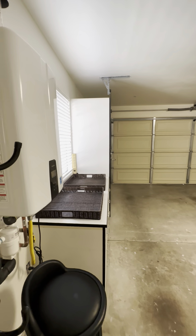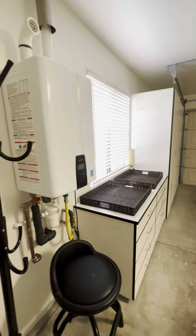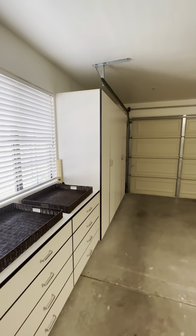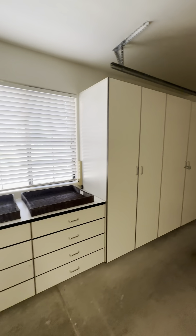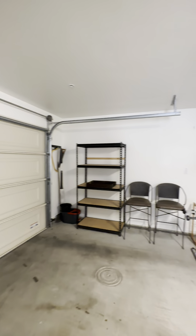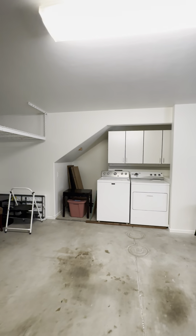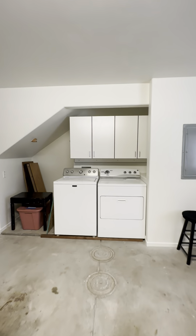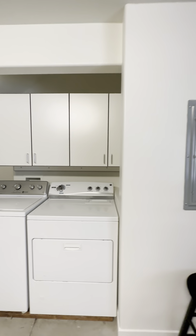Here's the garage space — this will be emptied before move-in. I love all the extra cabinets and drawers you have in this garage — that will be staying. Your washer and dryer are also out here, and this will be staying as well. Nice cabinets above.